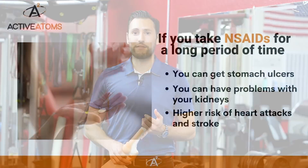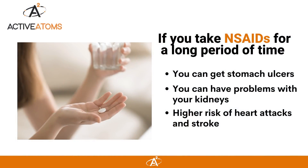This is great news because many people can't tolerate NSAIDs. In fact, if you take them for a long period of time, you can get stomach ulcers, you can have problems with your kidneys, and you can have a higher risk of heart attack and stroke.